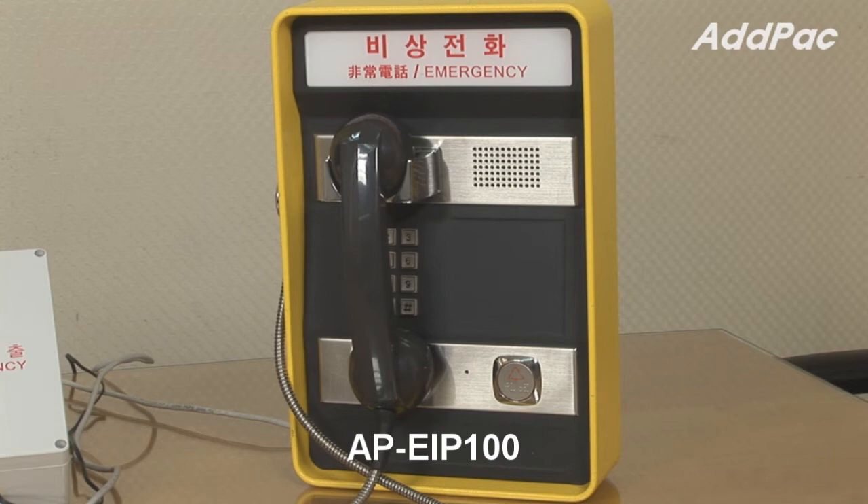APEI-P100 is an indoor IP emergency phone that provides a 3x4 dial button, voice codec, speaker interface, and power over ethernet.